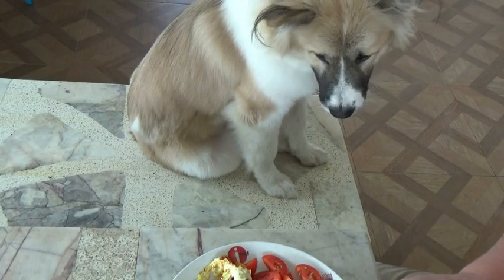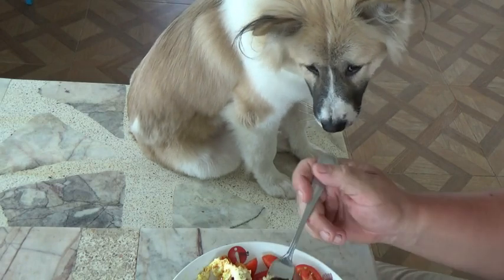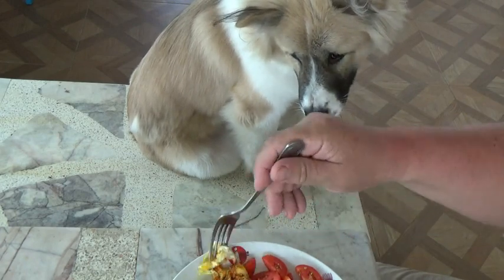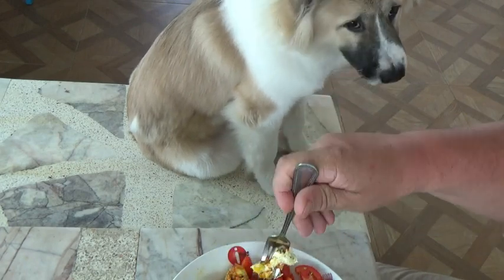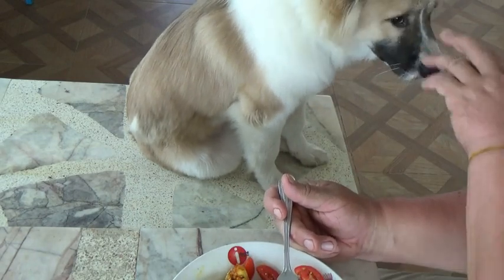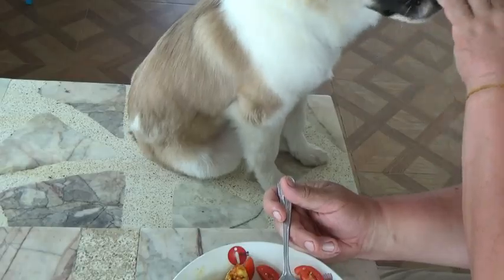Okay guys, well that's it. I'm going to finish my breakfast here and get on with my day. Thanks for watching. Hello buddy. Hello, big nose. Thanks for watching, bye.